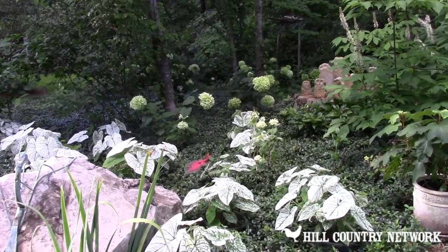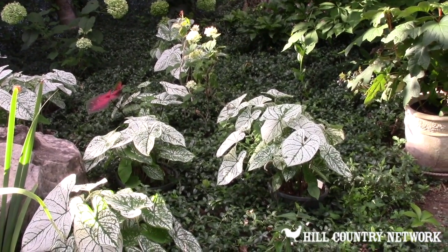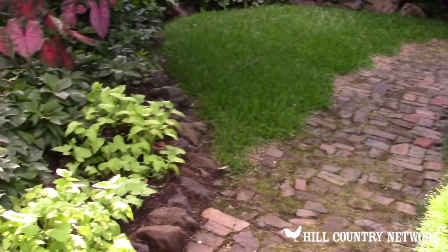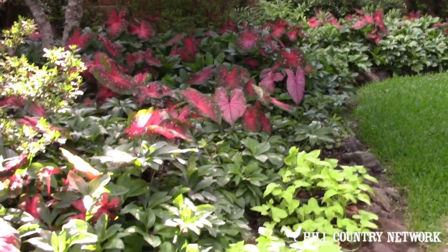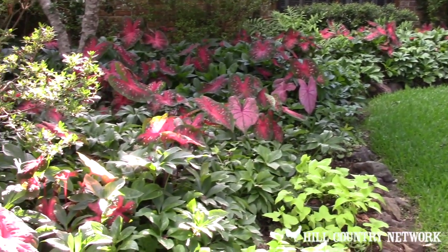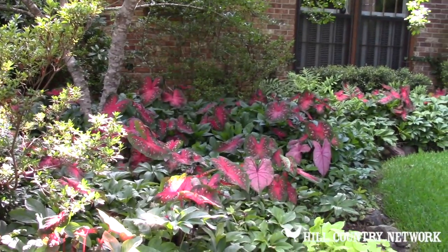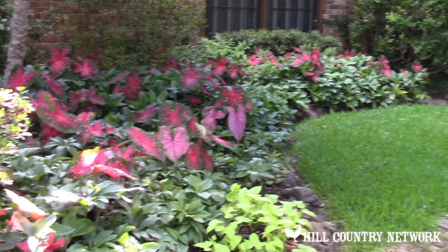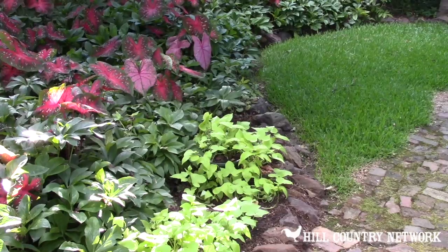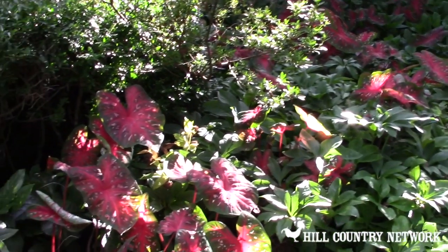These are non-native — these are caladiums — and they give me summertime color. I place them among the hellebore foliage. Hellebores bloom in February; mine are purple, white, or pink because there are three varieties, and then they all turn pink in March after blooming in February. In April they all turn lime green, and then when they turn brown like this one right here, they will drop their seeds and fall off.